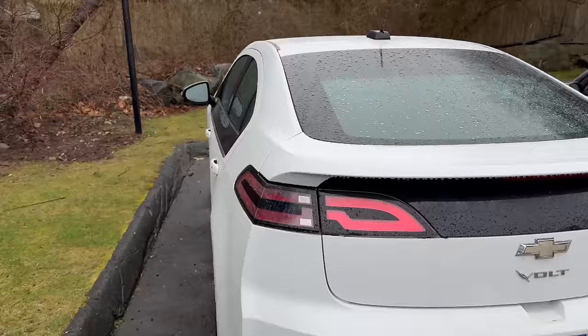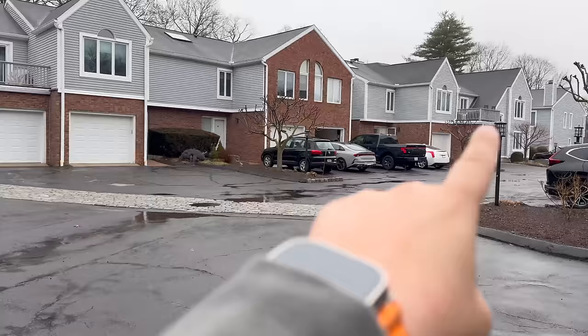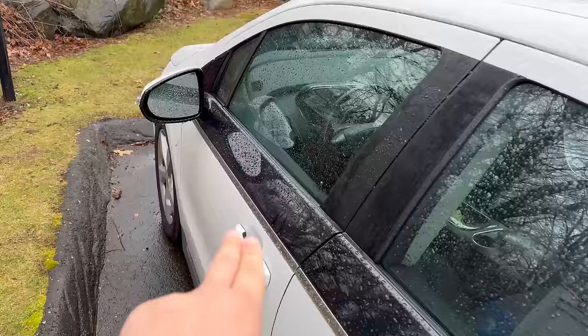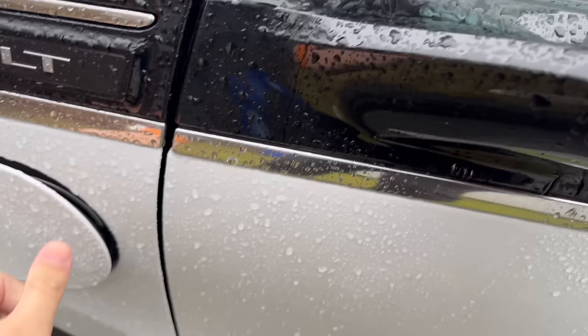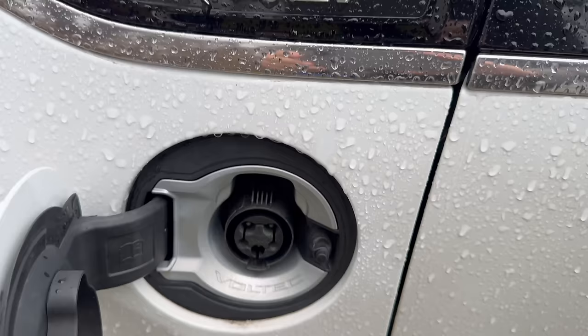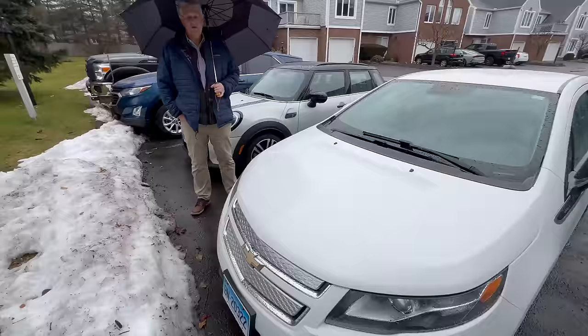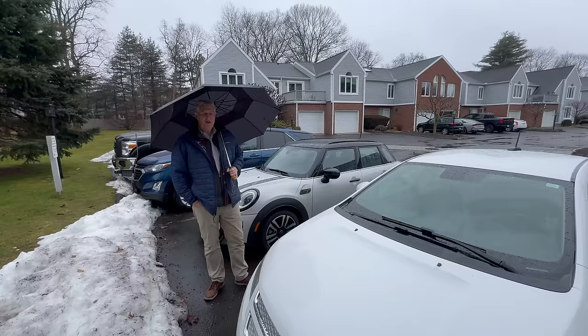On my dad's channel, Out of Spec Dave, he's done range testing and comparison testing of this versus the ELR. I've always noticed this black body molding here to make it look like it had a lower belt line. This is the charging flap — it's got the Voltec badging in there. This is a one-owner car. And in the app, it tells you this particular one has been driven 66% electric over its life.